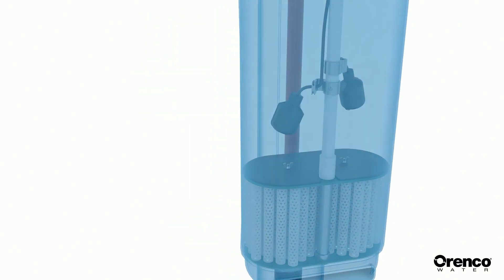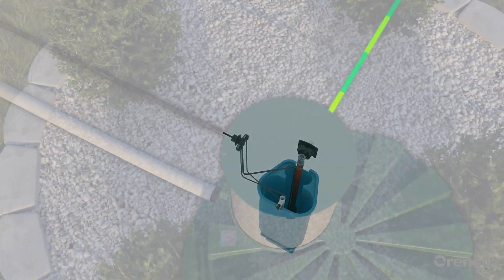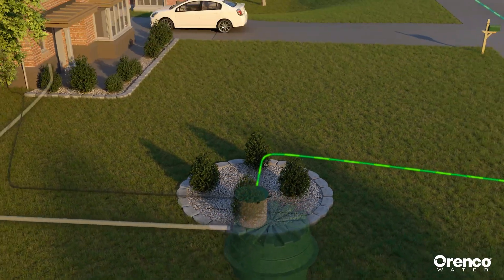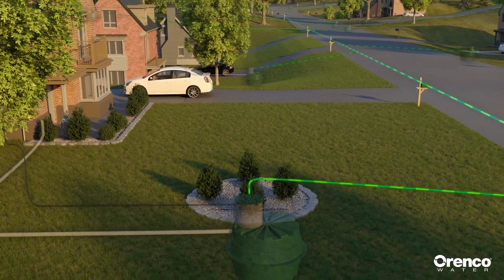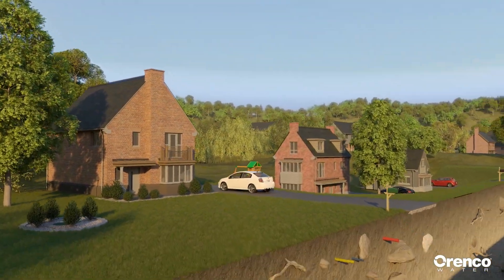Orinco's click-tight wiring connection system easily connects the pumps and controls and offers simple serviceability. The Prelos sewer system uses small diameter, pressurized, shallow buried pipes that follow the contour of the land. Prelos mainlines are often installed with directional boring, which doesn't require trenching.